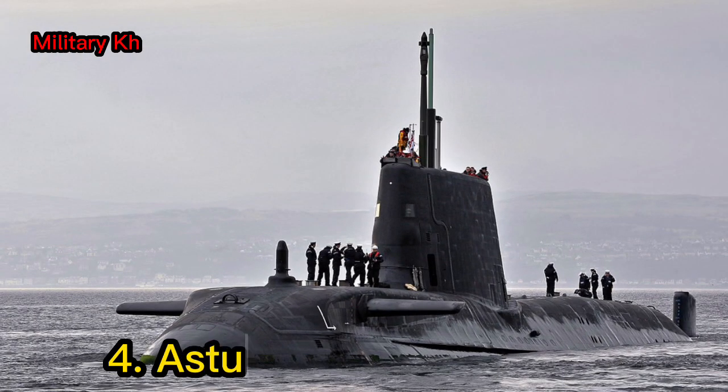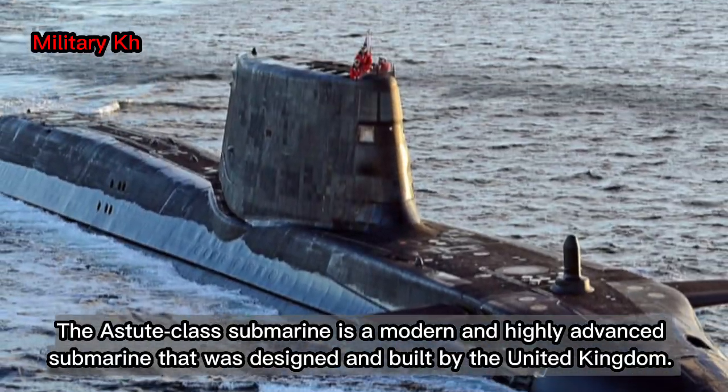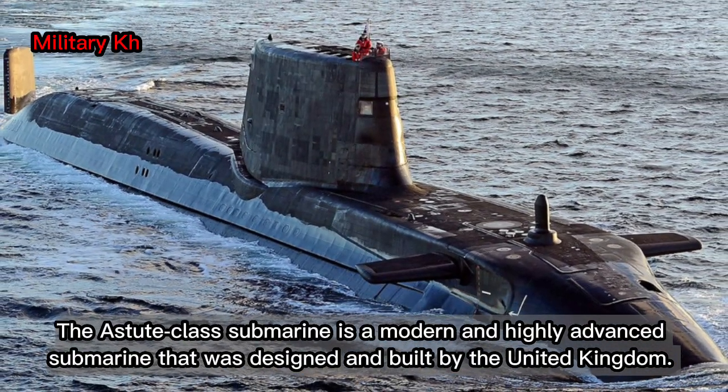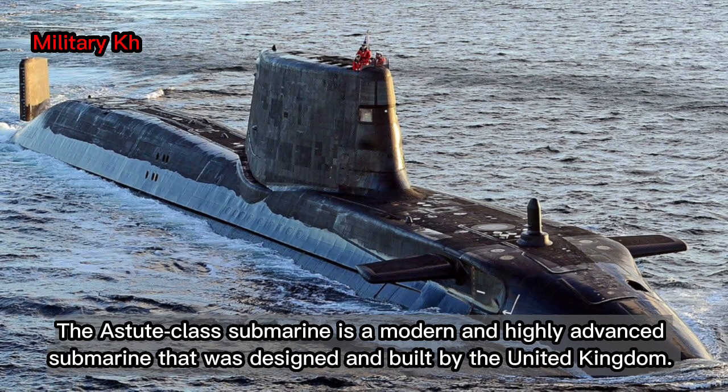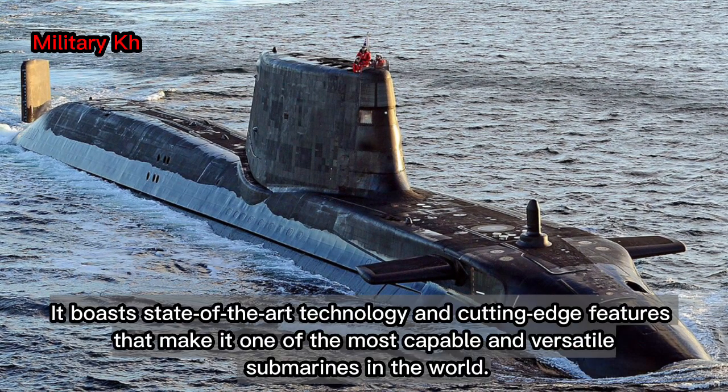Number 4: the Astute-class submarine. The Astute-class submarine is a modern and highly advanced submarine that was designed and built by the United Kingdom. It boasts state-of-the-art technology and cutting-edge features that make it one of the most capable and versatile submarines in the world.